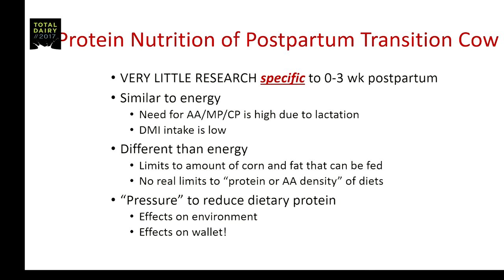Conceptually, protein is very similar to energy in that there is a high need — whether from an amino acid, MP, or CP standpoint — due to lactation, combined with very low dry matter intake. But it's different from energy in that there are limits to how much corn and fat can be fed — we can't turn the cow into a pig from an energy standpoint. However, practically there's really no limit to the amount of protein or amino acid density of these diets.